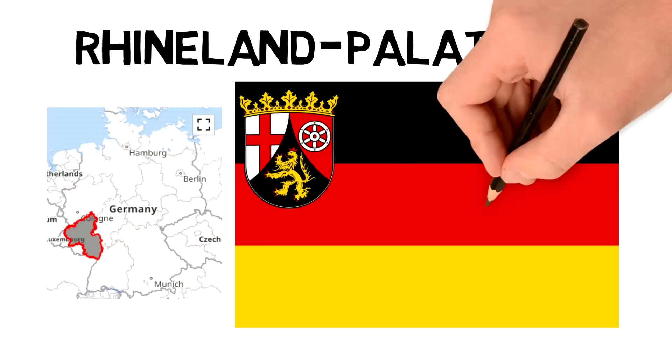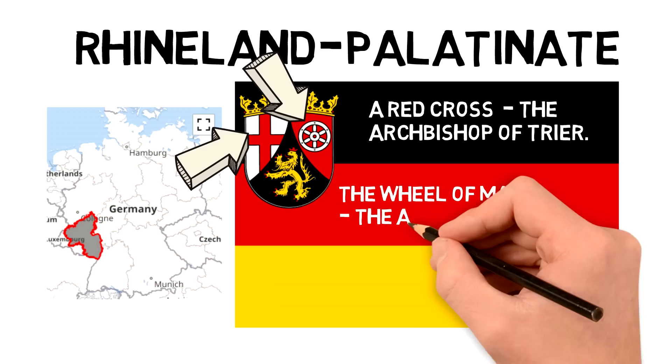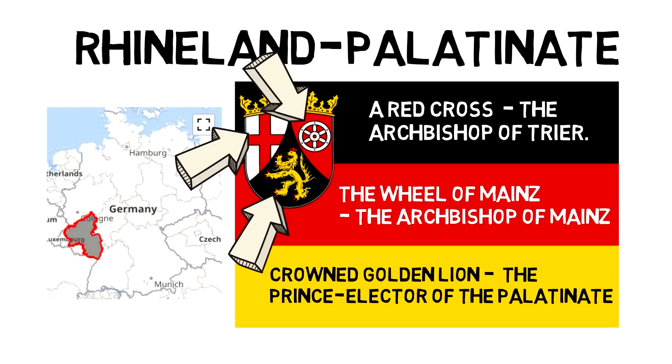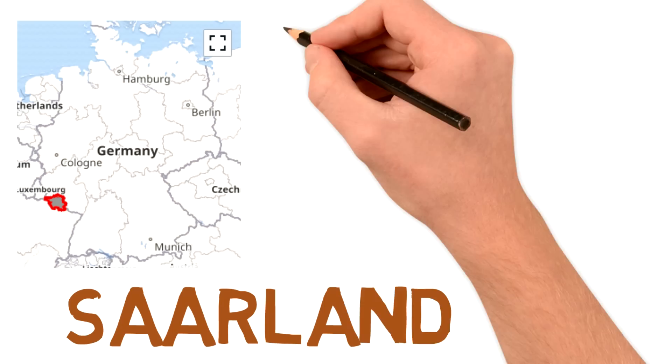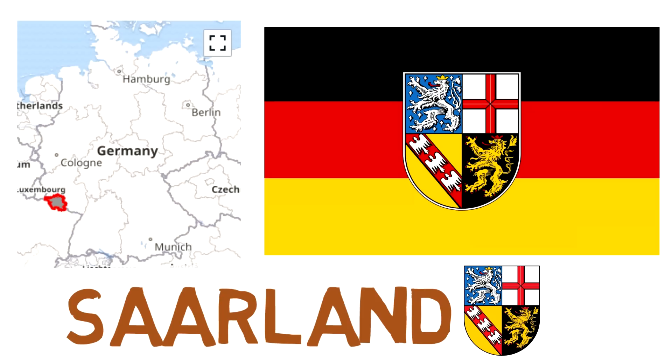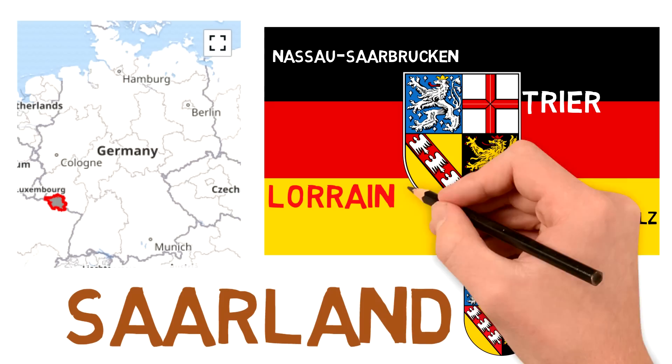The next two states also simply fly the German flag with their coat of arms on it. Rhineland-Palatinate places the coat of arms on the top left, representing old medieval regions: a red cross for the Archbishop and Prince-Elector of Trier, the Wheel of Mainz representing the Archbishop and Prince-Elector of Mainz, and the crowned gold lion on a black field representing the Prince-Elector of the Palatinate. Saarland, on the other hand, places its coat of arms in the center of the German flag. The coat of arms shares the golden lion of the Palatinate representing the district of Saarfpalz, and also the arms of Nassau-Saarbrücken on the top left, Trier on the top right, and the Duchy of Lorraine in the bottom left.